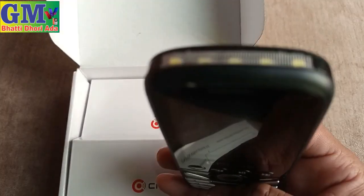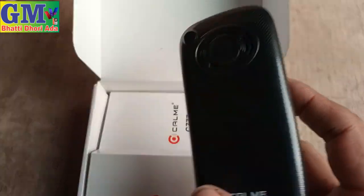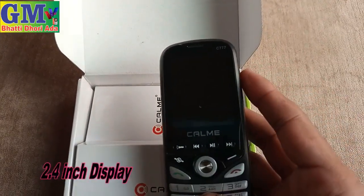There is also a mobility option. On the back side there are 5 torch lights. There is a speaker and also a camera. There are charger and hands-free mic ports, and a 2.4-inch display.